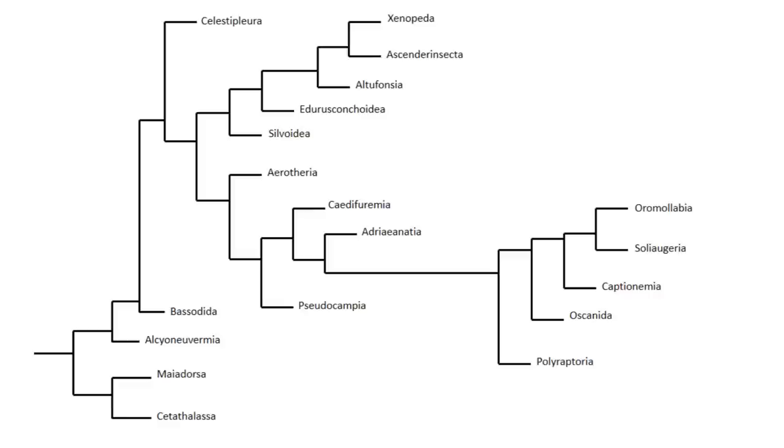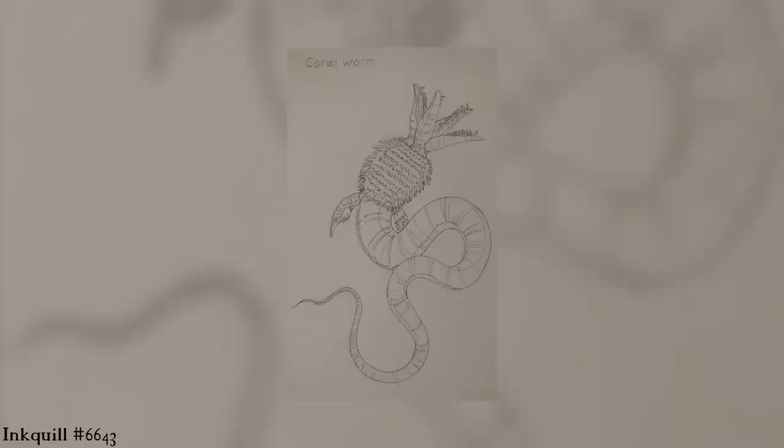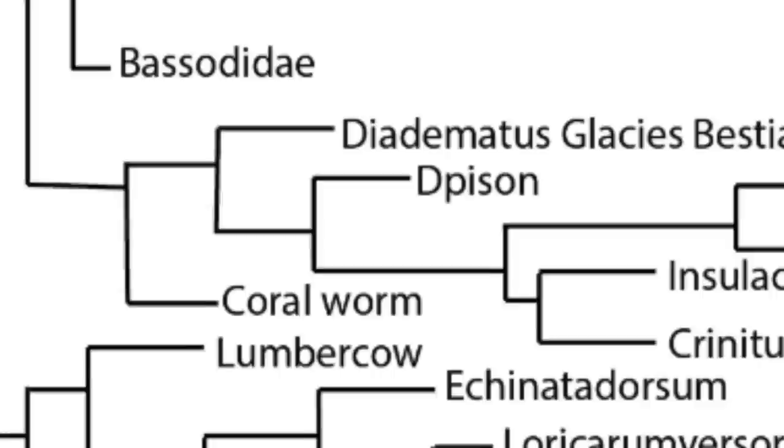Two main groupings have been recognised within Ambulospeculates, and we'll begin by looking at one of the more basal clades, Alcyon euvermia. The most basal member is the coral worm, Camovermis cyvus, a curious organism that has left its terrestrial ancestral habitats to inhabit the Wallaceian coral groves in the shallow seas surrounding the southern archipelago of Medea Insula. The coral worm possesses a characteristic mane of hairy filaments used to locate prey, this integumentary feature also being found in many of the other vastly different related members of Alcyon euvermia.